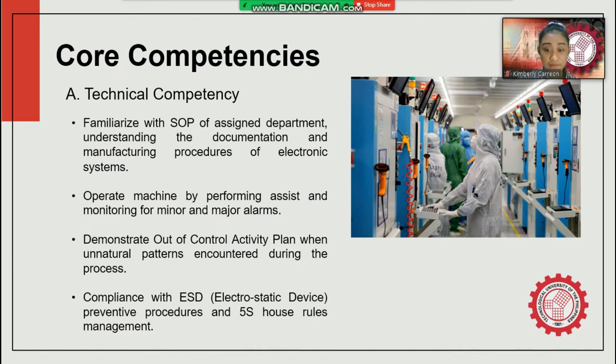The third technical competency is demonstrating the out-of-control activity plan (OCAP) when unnatural patterns are encountered during the process. When an out-of-control circumstance is encountered: first, stop the process and apply the OCAP from the specifications list located in the Agile system with specification number 023948. Then, let the equipment specialist or engineering technician buy off the procedures and parameters during requalification. If OCAP is not applicable, report the scenario to the supervisor or process engineer.